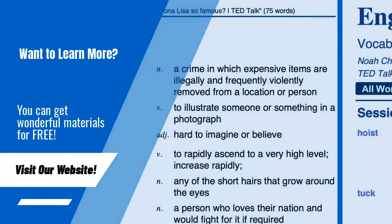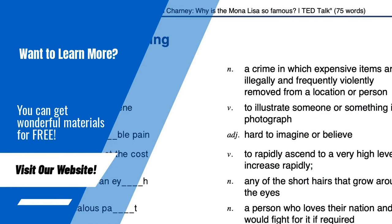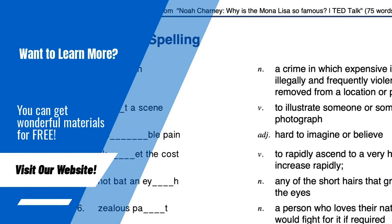On our website, you can get PDF learning materials for free. Please visit anglist.me.